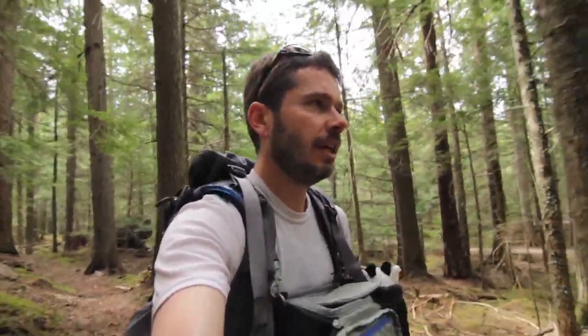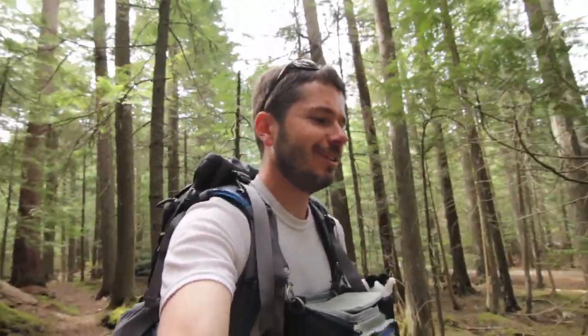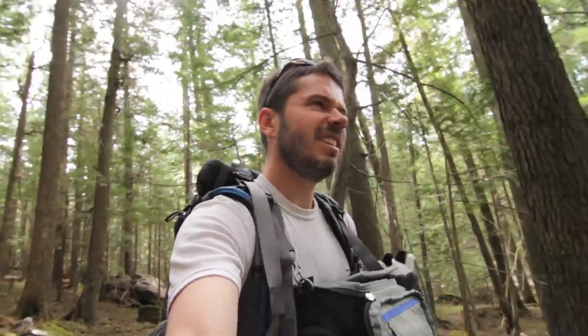I made it to the Avalanche Creek Trail Junction. I think I'm going to go see if I can find a ride back to the little Johns Lake cutoff — that way I can save about an hour of walking and get some dinner. I just got a ride from a couple, which was really nice.